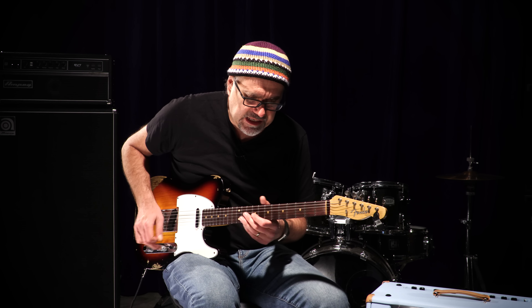Weighing in at 6.75 pounds, this glorious little treat has a serial number as follows: R93858. It's got those delicious-sounding underwound pickups — nice and glassy.